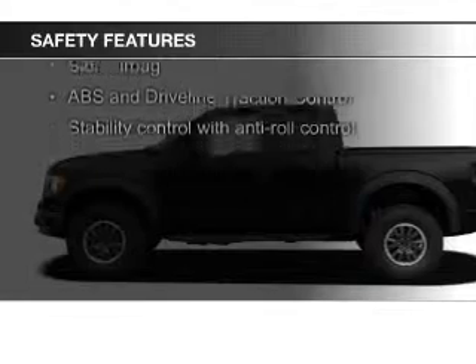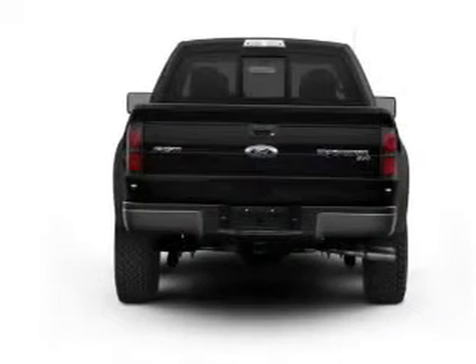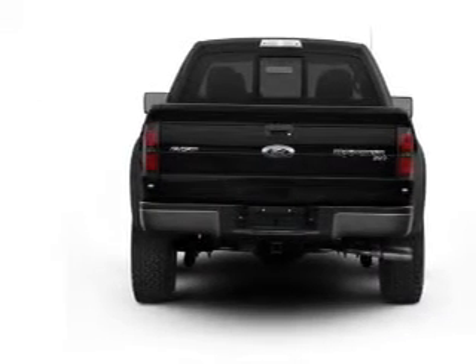Safety features include fog lights, curtain head airbags, side airbags, traction control, stability control, and a passenger airbag.